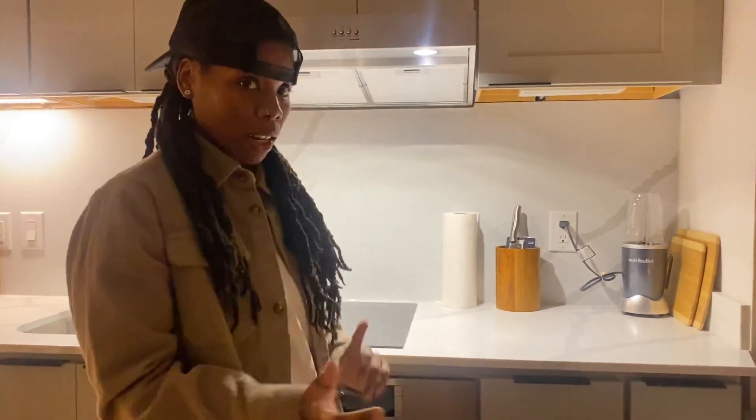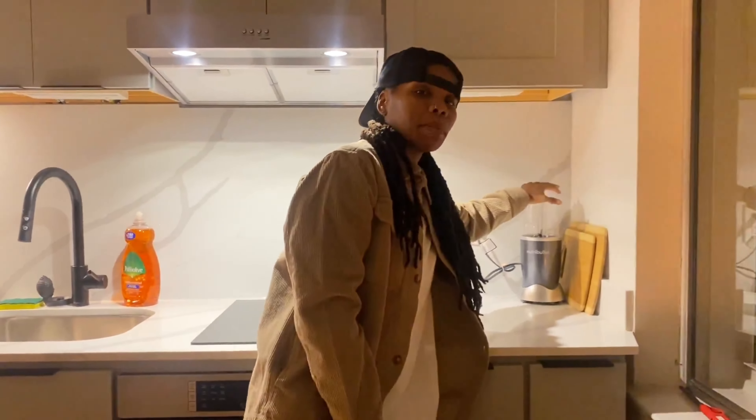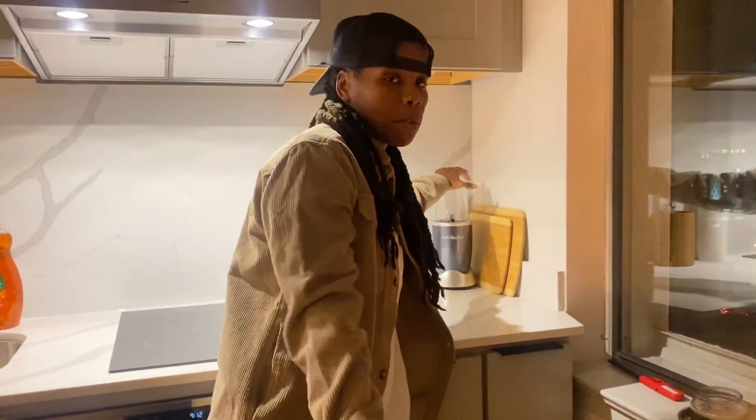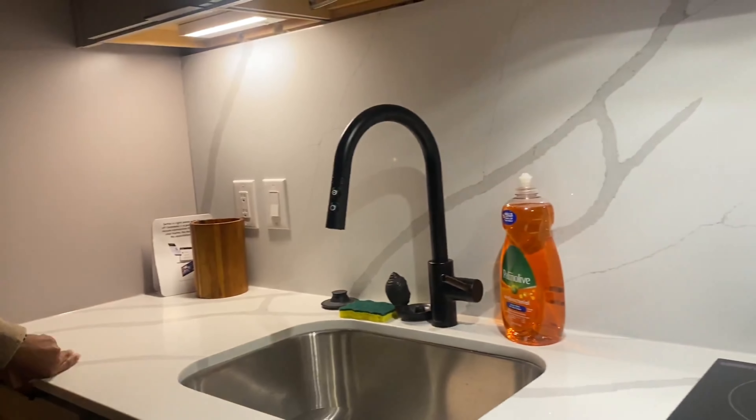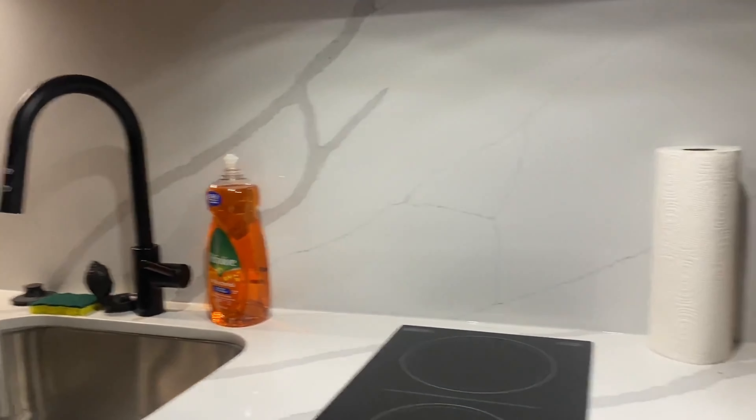I haven't even used this kitchen space yet — everything's been so busy that I haven't had a chance to just sit down and cook myself a meal, but we're gonna do it. I got my Nutribullet because I typically make a smoothie every morning with some fruit and spinach around 10 a.m. Then I eat an actual meal around two or three, and that's kind of my last meal of the day. This is my kitchen guys — nothing major, nothing super fancy, but it definitely gets the job done.